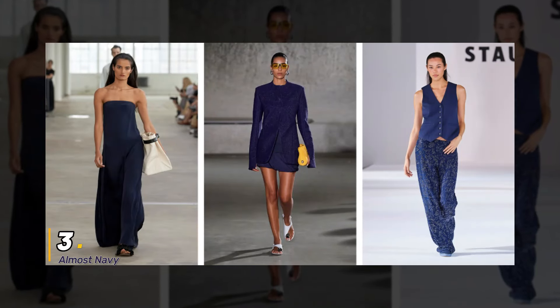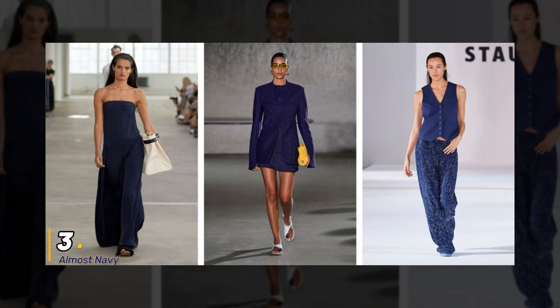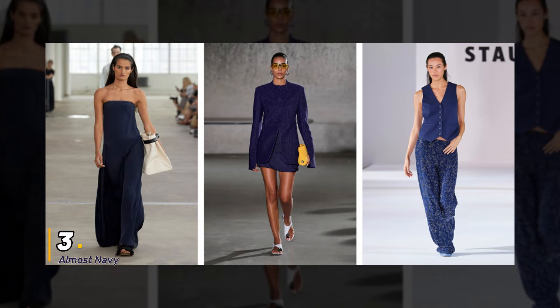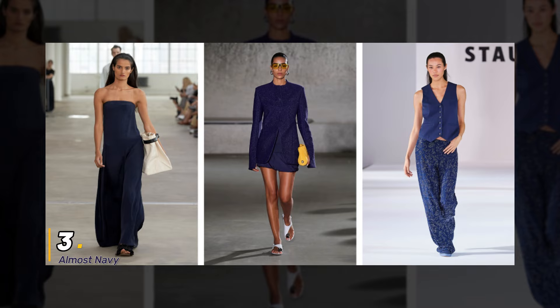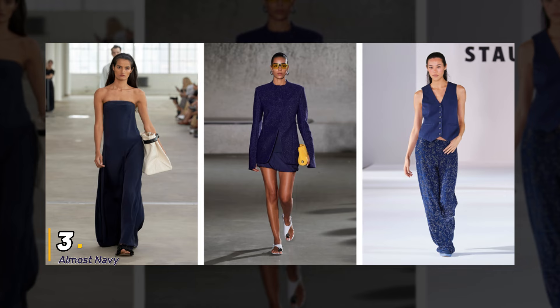3. Almost Navy. Who doesn't love a good navy? But hold on to your hats because Almost Navy is taking center stage in 2024. With its deeper pigmentation and rich undertones, this shade adds a sophisticated twist to any look.